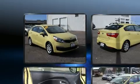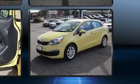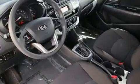Kia infused the interior with top-shelf amenities such as a tachometer, variably intermittent wipers, adjustable headrests in all seating positions, a trip computer, power door mirrors and heated door mirrors, and much more.